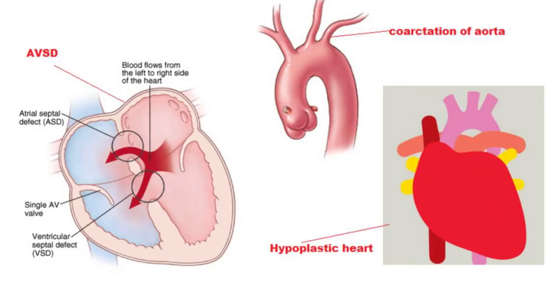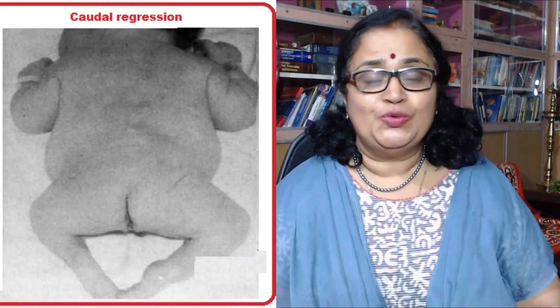Women who enter pregnancy with impaired glucose tolerance or diabetes mellitus are at an increased risk of having babies who develop various congenital malformations. Let us have a quick look at these malformations. One: cardiac defects — these are the most common defects encountered in these babies. The incidence of cardiac defects is four times more when compared to the general population. Atrioventricular septal defect, coarctation of the aorta, and hypoplastic left heart syndrome are the ones commonly seen.